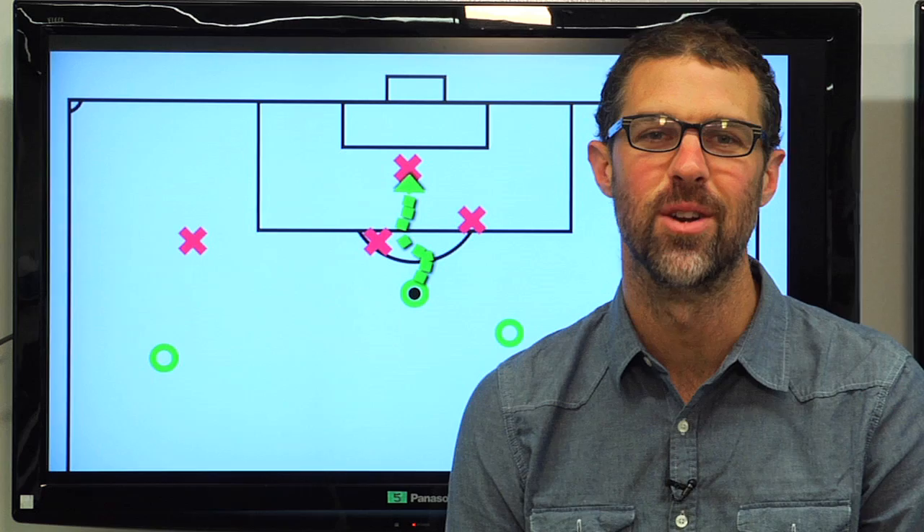Hey everyone, welcome to a special edition of Anatomy of a Goal. I'm Greg Lalas, editor-in-chief of MLSsoccer.com.